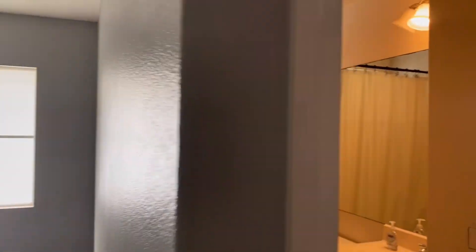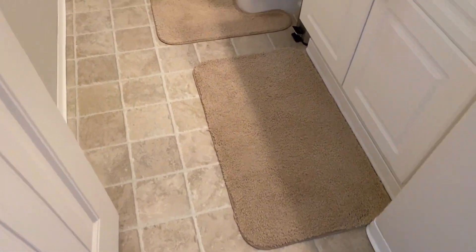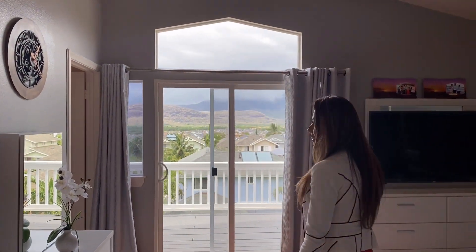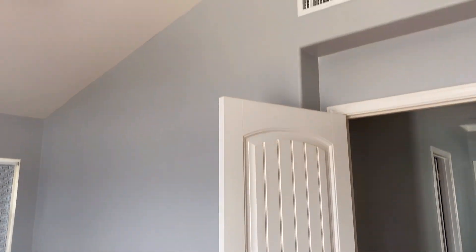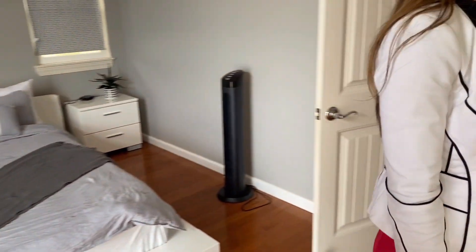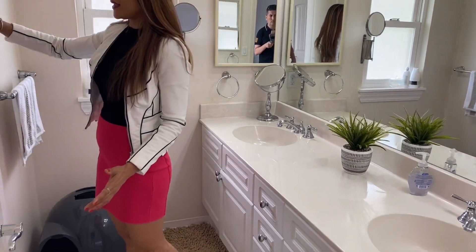This is the guest bedroom with a deep bathtub and a shower. Welcome to the master bedroom — it's really spacious with plenty of windows, giving you natural lighting from outside. The flooring is nice, and it's newly painted throughout the house. The bathroom has his and her closets on that side, and there's another room with the shower, bathtub, and toilet.